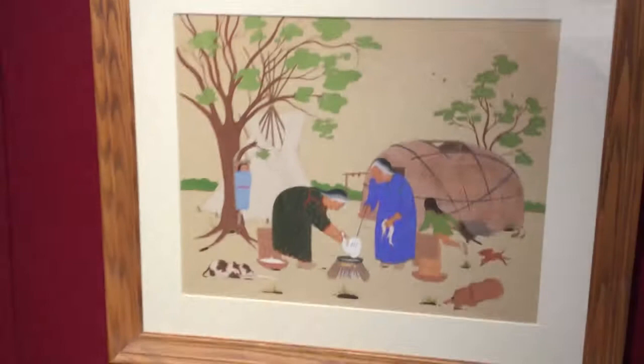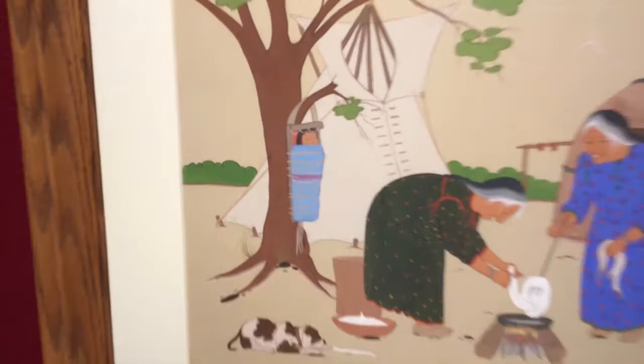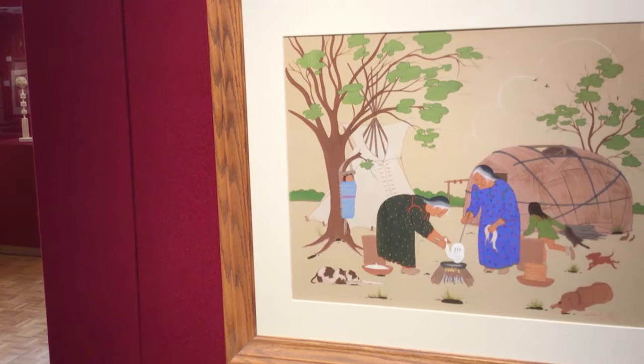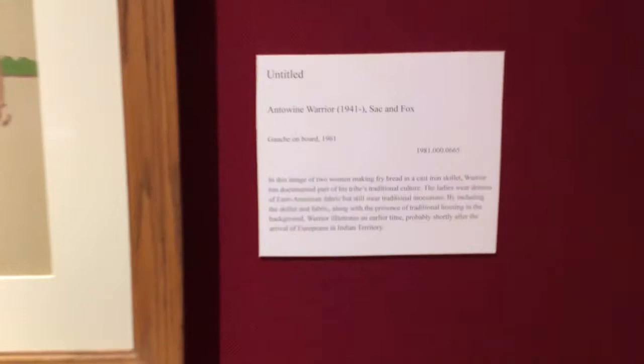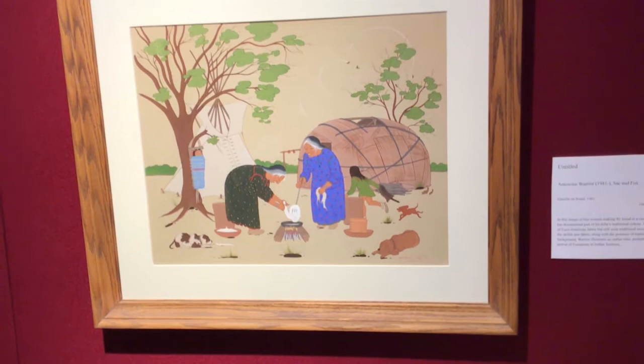We're actually going to come to a piece on this side. This is by Antoine Warrior, Sac and Fox, and we actually see a cradleboard here. This one is a little more similar to the Navajo style I showed you earlier — just with a longer strap on top and some beads, which is how you would hold it. It looks like the grandmas are kind of babysitting the grandkids — they're cooking, but instead of carrying the baby they can have the baby up out of the way, sleeping and safe. That's kind of what we see in this homestead scene. Antoine Warrior, unfortunately, passed in 2019, and he was very well known here in Oklahoma.